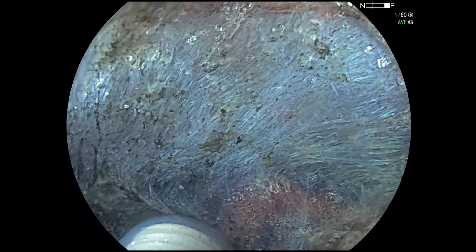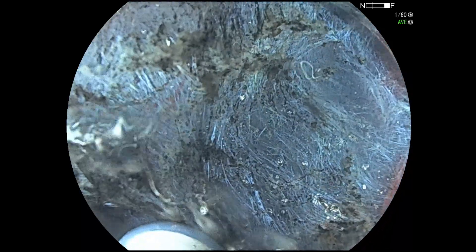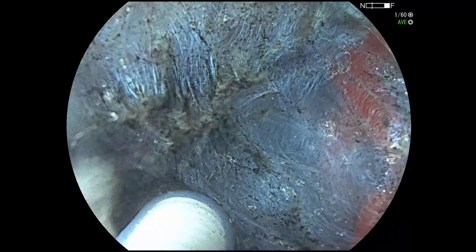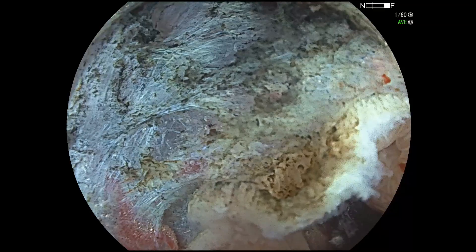This case highlights some key learning points. Avoid tattooing near polyps — tattooing close to polyps can cause severe fibrosis, obscuring tissue planes and making resections more difficult. Instead, use the contralateral wall and mention this in your procedure report.